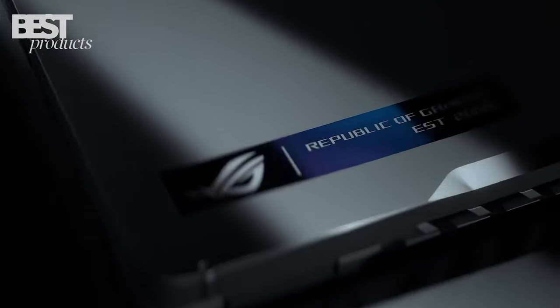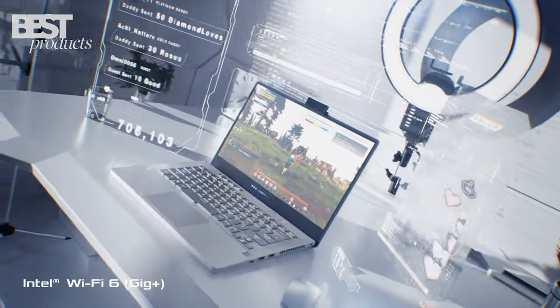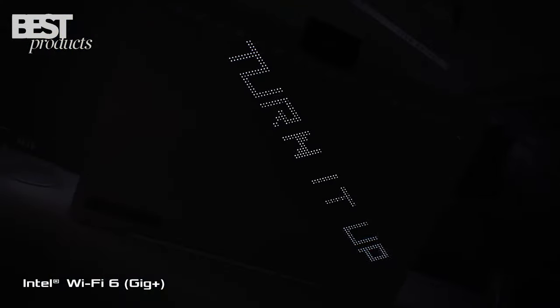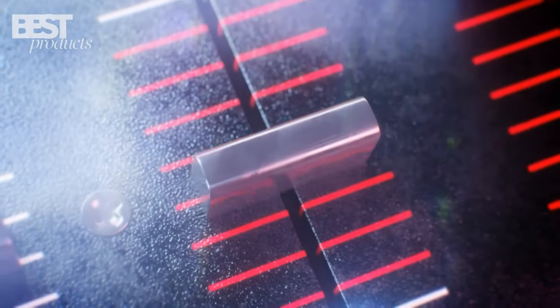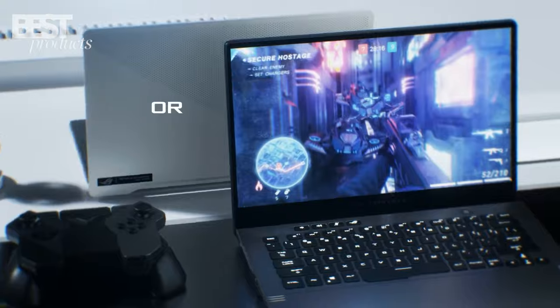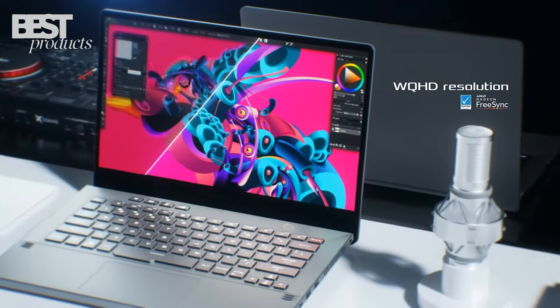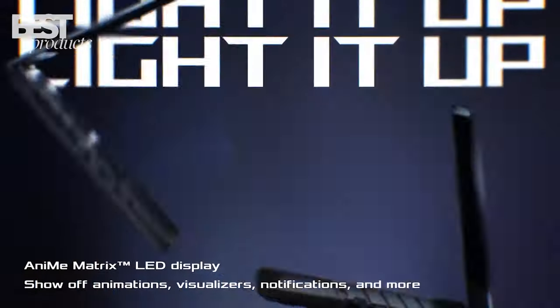This laptop is ready for heavy-duty gaming and multitasking with its 14-inch 120Hz display, quad speakers, and Dolby Atmos. Plus, it's light and portable with up to 10 hours of battery life. It's VR-ready and comes with Windows 11. This laptop is an excellent choice for gamers looking for a powerful and reliable gaming laptop.